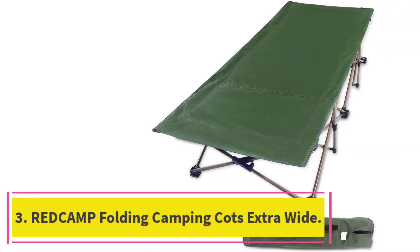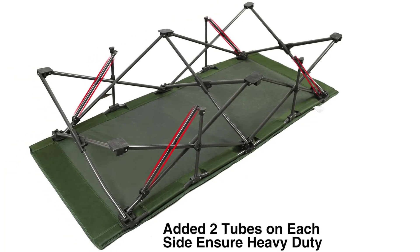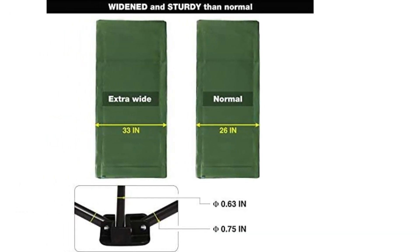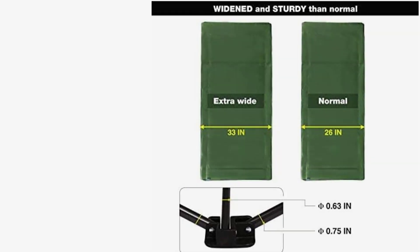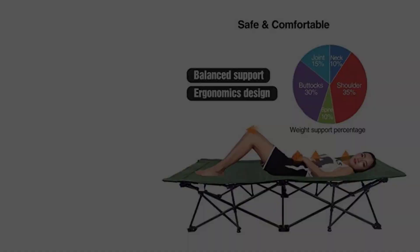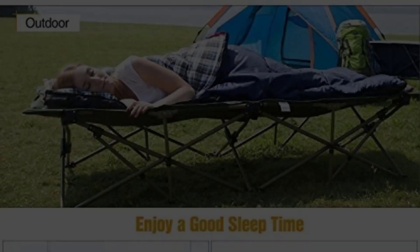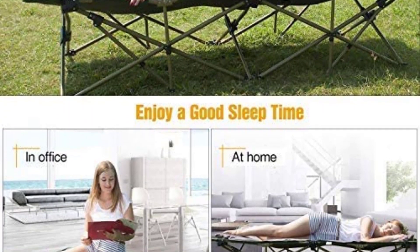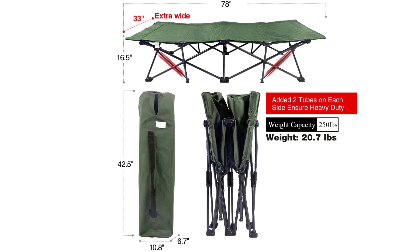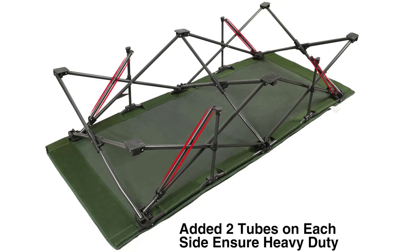At number 3: the Redcamp Folding Camping Cots Extra Wide. Although it doesn't come with an extra mattress pad, the double-layer polyester fabric is sturdy enough to keep you supported all through the night, and you could add a sleeping pad for more padded protection. The extra-wide build provides a perfect camping cot for side sleepers who toss and turn, and the thicker elliptical-shaped tubes provide stability holding up to 500 pounds, while weighing only 17 pounds. It sets up within about 10 seconds from the carrying case, and a side organizational pocket lets you store small valuables like your phone or wallet. Even without an included mattress, you can purchase one separately for extra comfort on your shoulder and hip points.